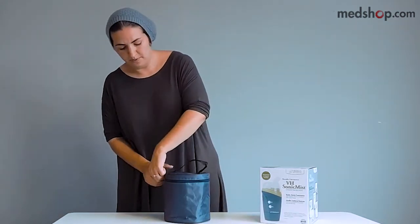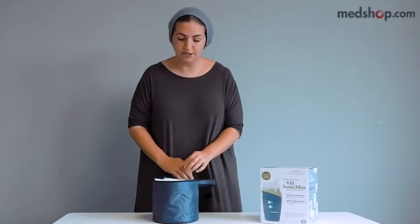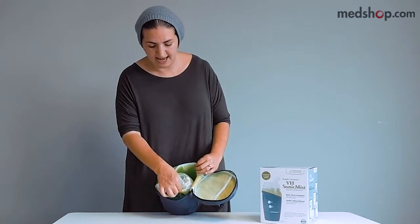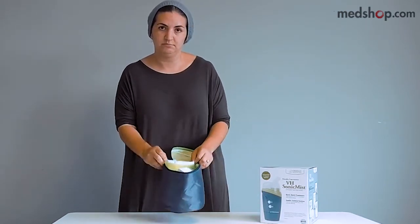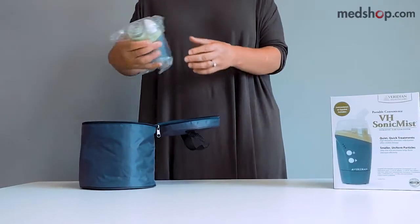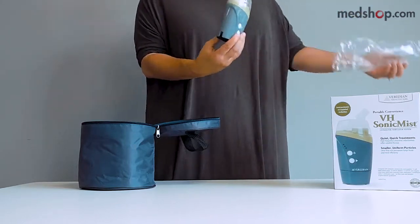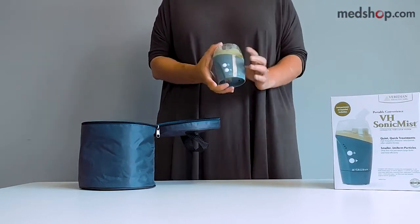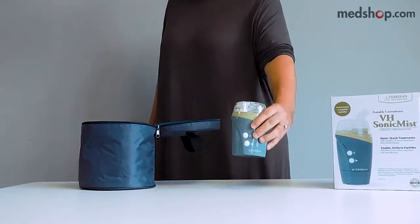Now we're going to go through the parts of the sonic mist nebulizer. Opening up the tote bag, you'll notice it has a zipper seal that keeps all items secure, and a divided pocket inside that keeps items from moving around and prevents damage. This is the actual nebulizer — less than one pound, extremely small, fits into the palm of my hand, and would fit right into an oversized sweater pocket.